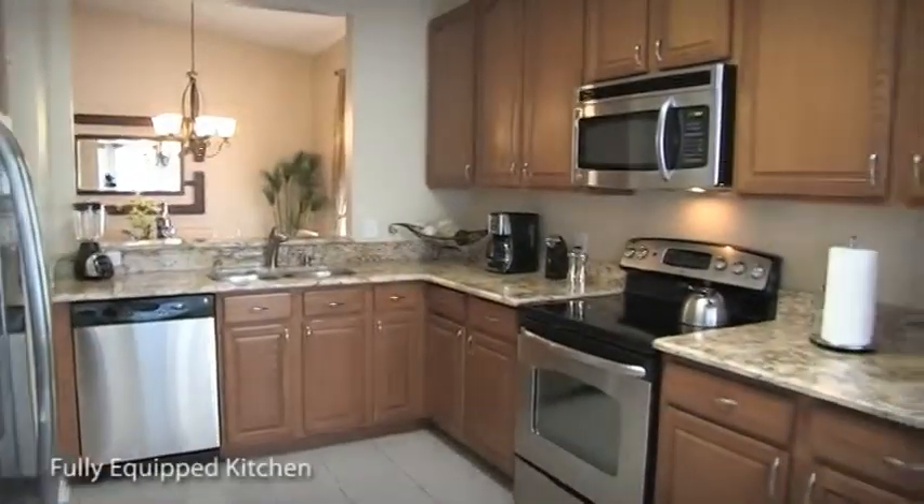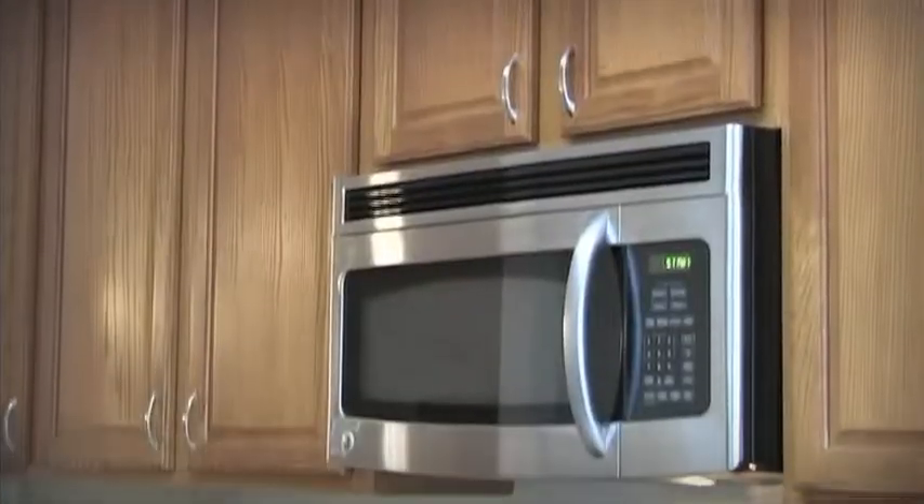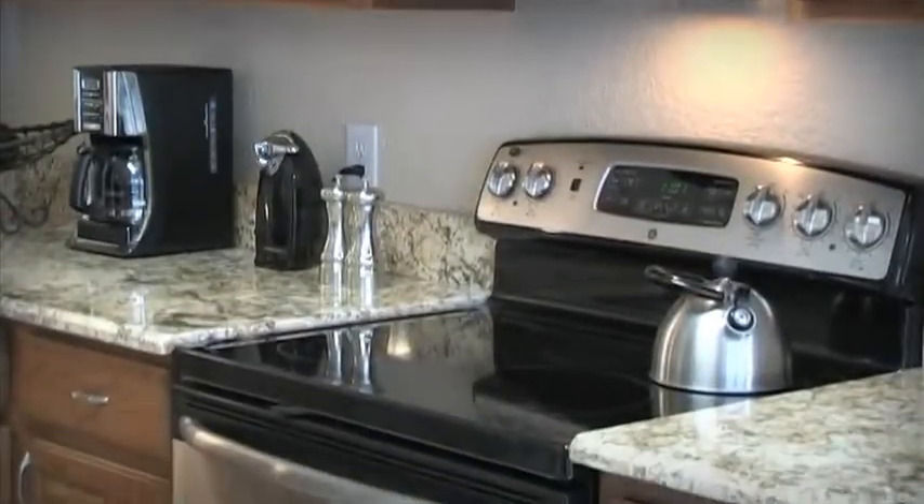The full-size, fully equipped kitchen is fully stocked and provides you with everything you need to cater to the most demanding families.